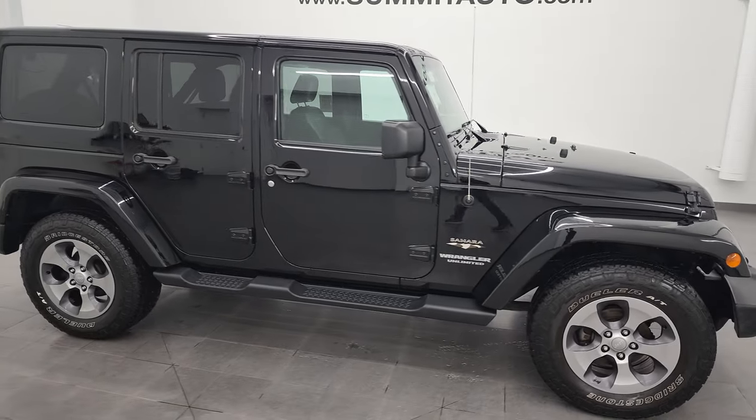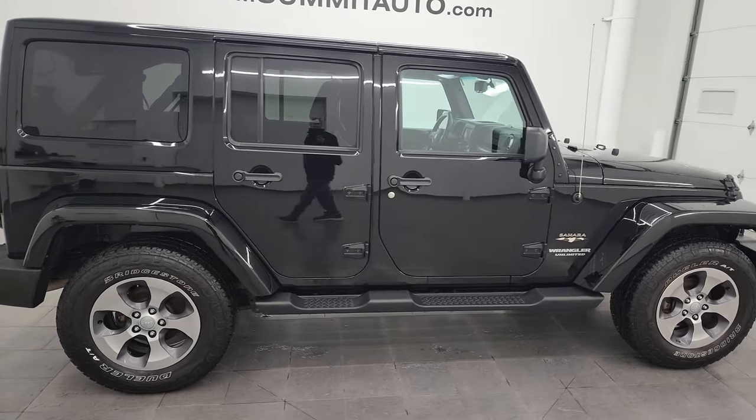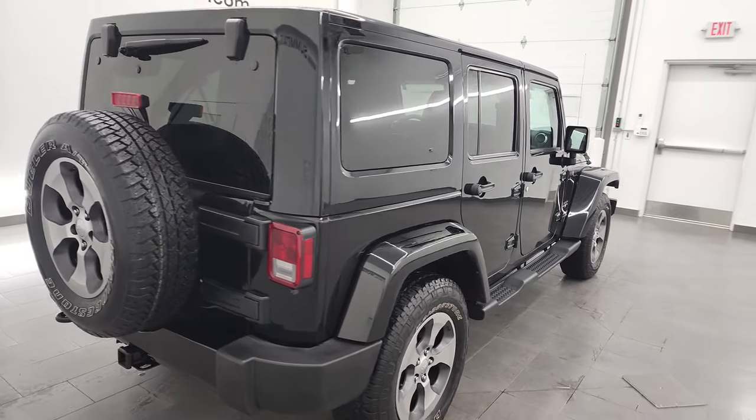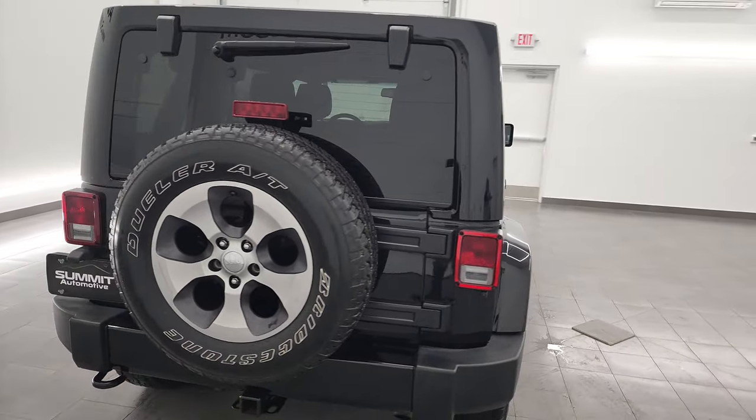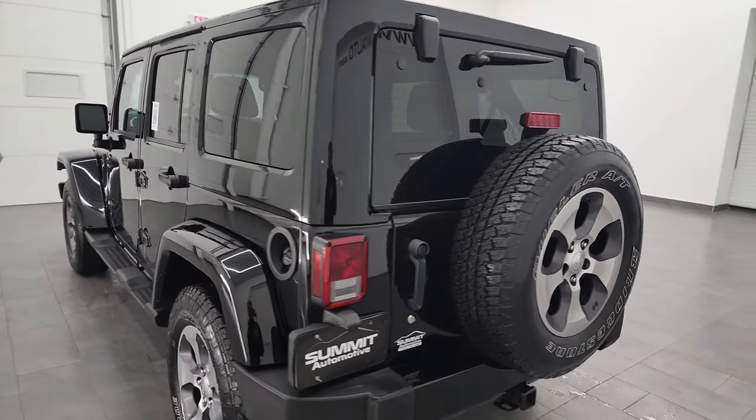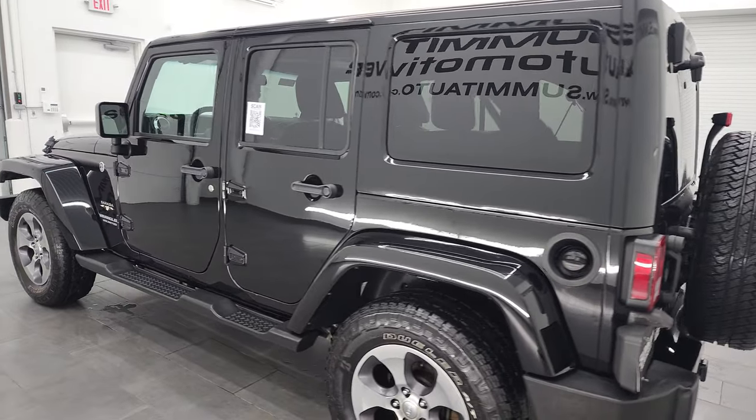Hey, this is Brett, and this 2016 Jeep Wrangler Unlimited Sahara is stock number 13392Z. I am here at Summit Automotive in Fond du Lac, Wisconsin, your new and used Jeep and Jeep Wrangler headquarters.